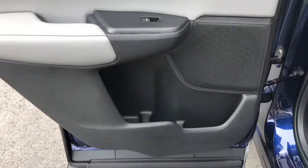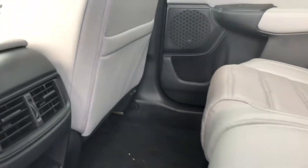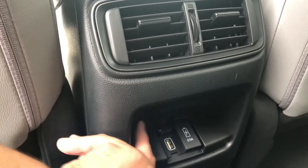Of course you're going to have your AC vents back here as well, and you've got two fast-charging USB ports for your passengers.